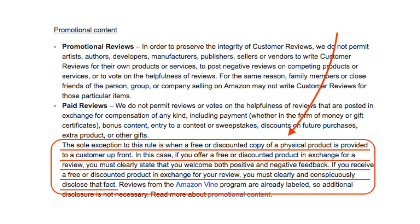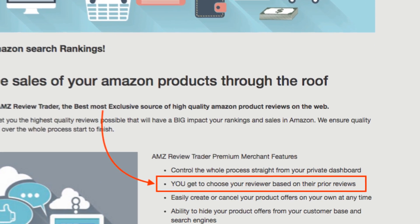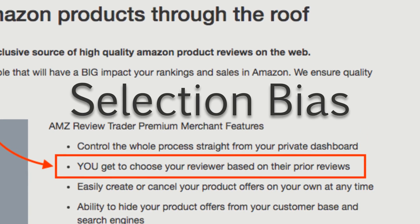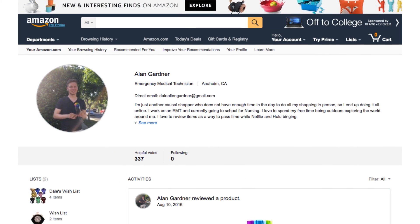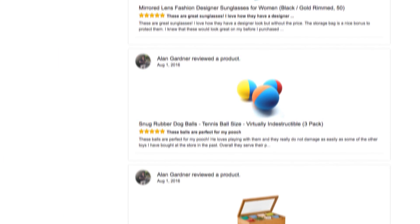This is fair game according to Amazon's Terms of Service as long as a reviewer discloses this fact. While all review clubs operate differently, the main problem is that sellers can typically select who receives their products, which is the definition of selection bias. Reviewers are motivated to post positive reviews to keep the stream of free stuff flowing. This has given rise to some mega-reviewers who have thousands of reviews under their belt and give almost exclusively 5-star reviews.